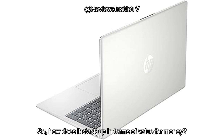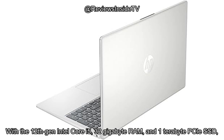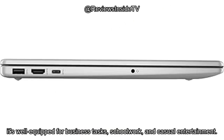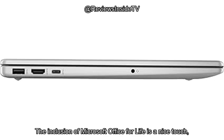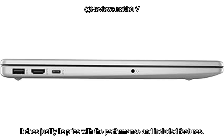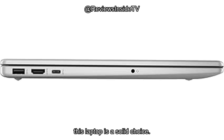So how does it stack up in terms of value for money? The HP 15.6-inch FHD business laptop certainly packs a punch when you consider its specs. With the 12th-gen Intel Core i5, 32GB RAM, and 1TB PCIe SSD, it's well-equipped for business tasks, schoolwork, and casual entertainment. The inclusion of Microsoft Office for life is a nice touch, and while it's not the cheapest laptop out there, it does justify its price with the performance and included features. If you're looking for a budget-friendly option for productivity, this laptop is a solid choice.